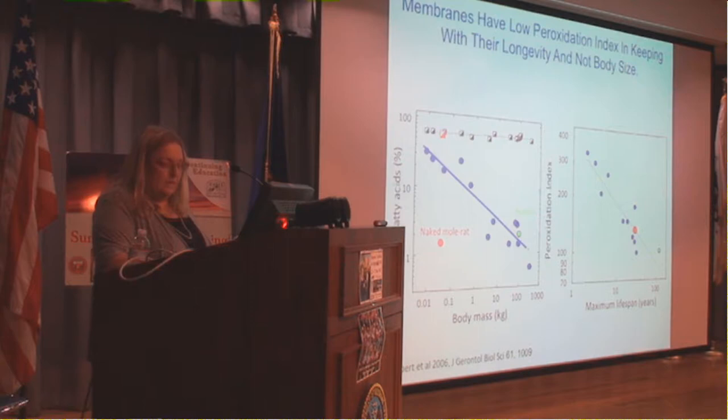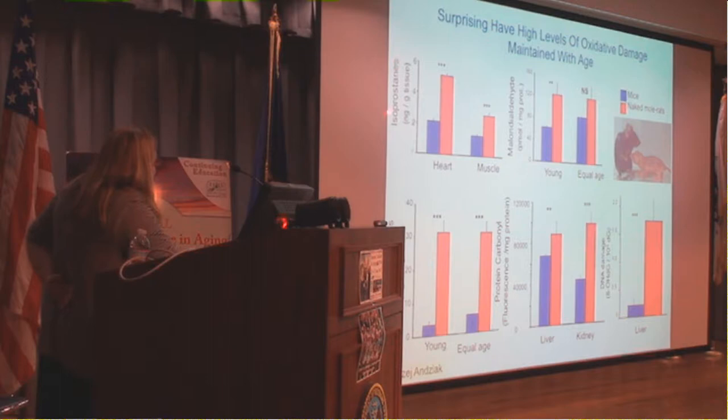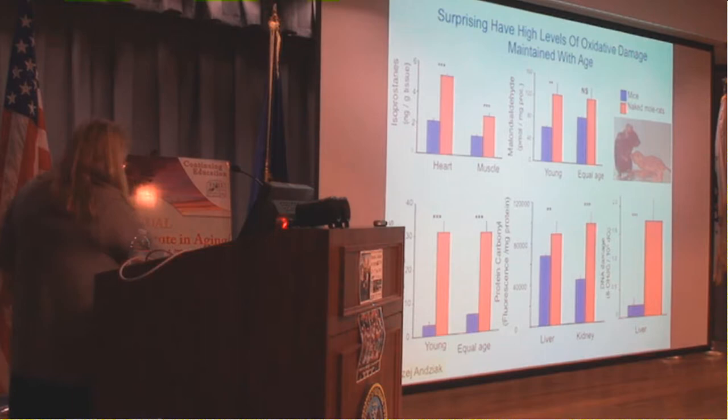Surprisingly, despite living so long, naked mole rats have incredibly high levels of oxidative damage. Lipid peroxidation isoprostanes are much higher in heart and muscle; MDA, another marker of arachidonic acid-based oxidative stress, is much higher in liver tissue. Whether you look at fatty acid oxidation, protein carbonyls, or DNA oxidation, naked mole rats have much more damage than observed in a mouse. This is a very surprising finding that challenges a key theory of aging — the oxidative stress theory.